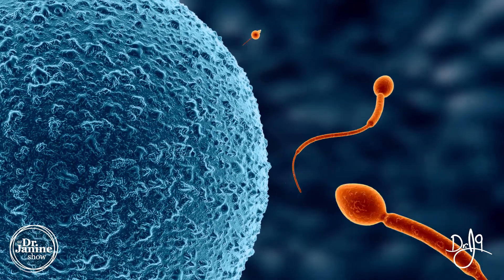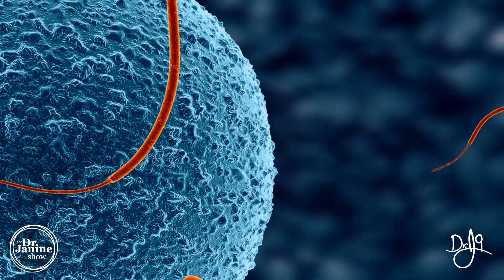Leptin is actually something that controls our egg selection, as well as the maturation and the implantation of the egg onto the uterine wall. We do have leptin receptors in the uterus, and this determines how well the embryo actually implants onto the uterine wall.